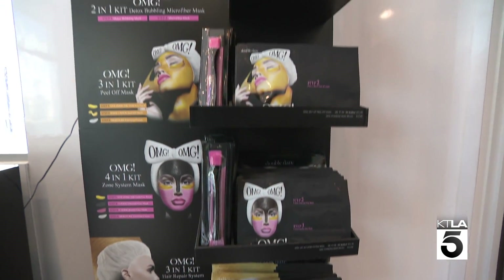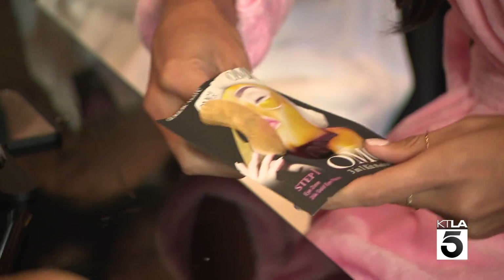The multi-step. There are many sheet masks on the market, lots of clay masks, but there aren't any masks that I can think of that are multi-step all in one package, especially if you're traveling.